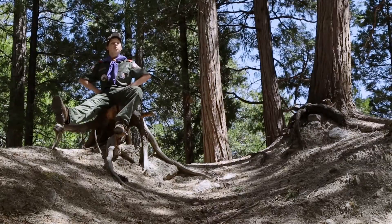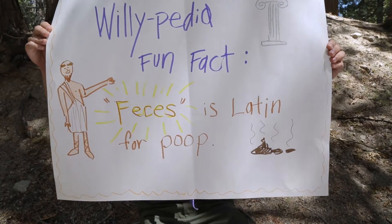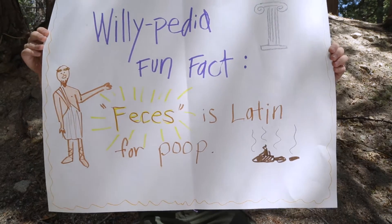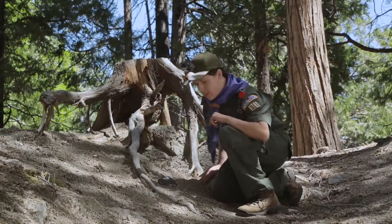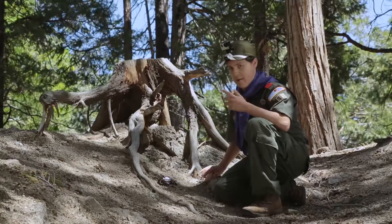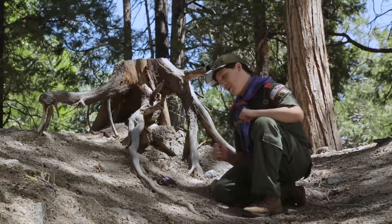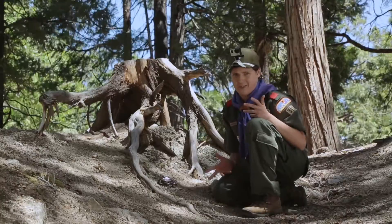Now this is a real treat because we found some bear feckies. Willypedia fun fact: feckies is Latin for poop. If you see these seeds in here, that means this animal was eating berries. And we know that bears love berries, so that's good. And this is a pretty big pile, so we know it wasn't like a mouse or something.